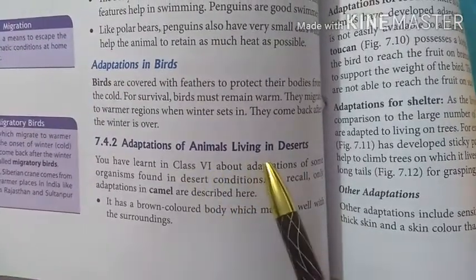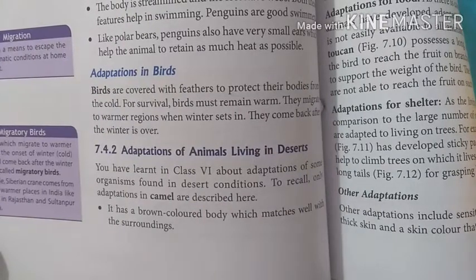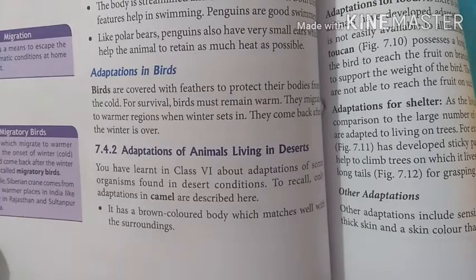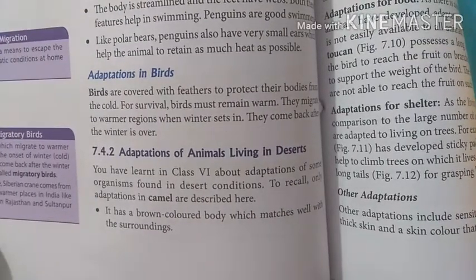Adaptations of animals living in deserts. Some of the animals are in the deserts, and we will study how many adaptations they have. Let's study the adaptations in camels.